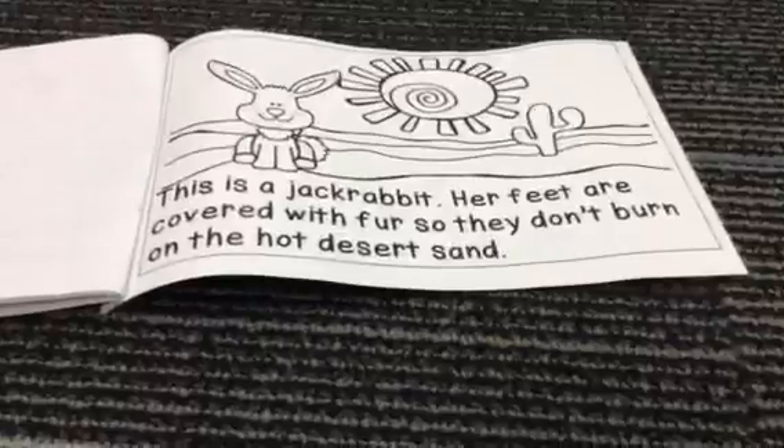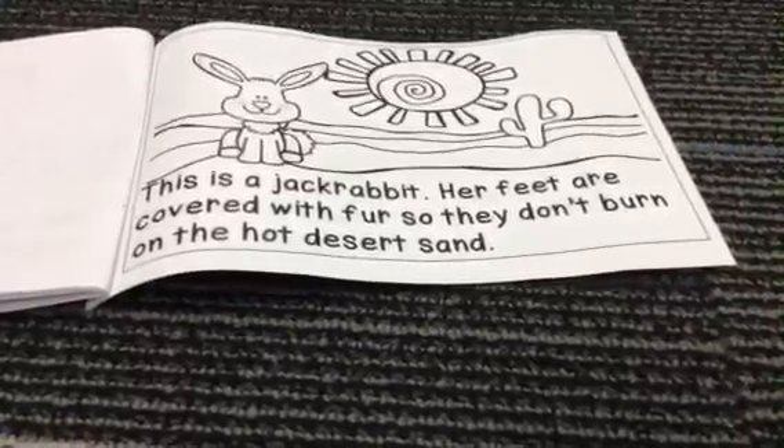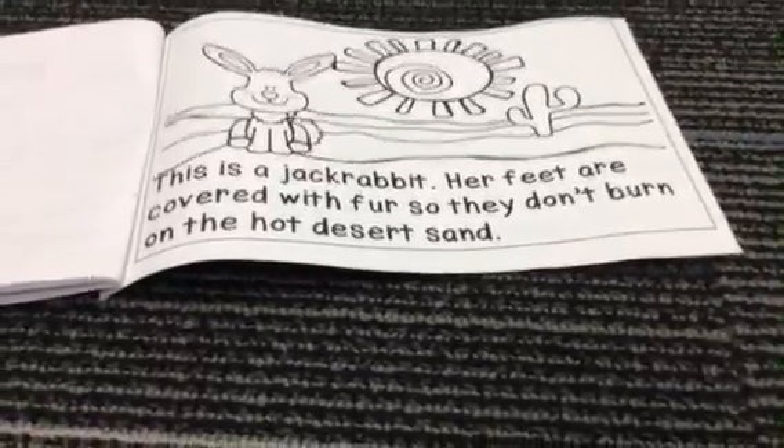This is a jackrabbit. Her feet are covered with fur so they don't burn on the hot desert sand.